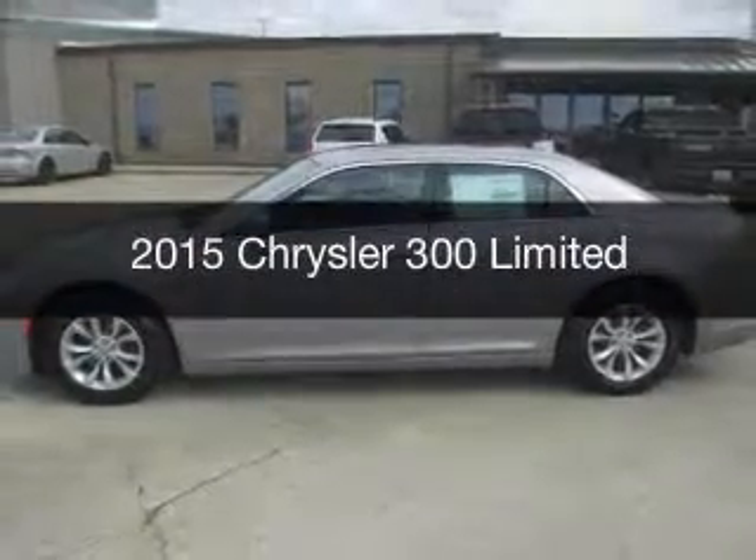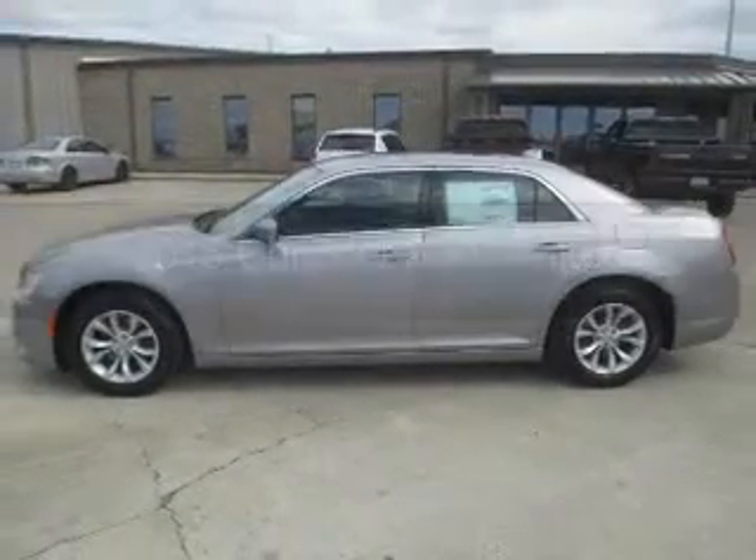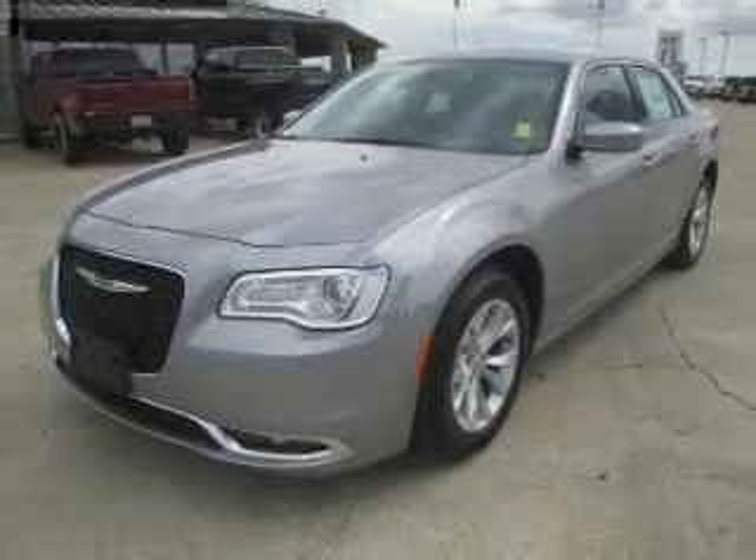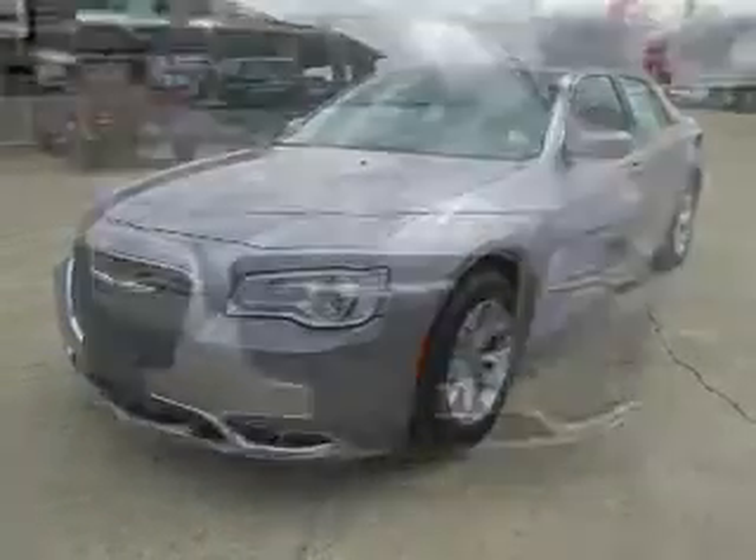This is a new 2015 Chrysler 300. It's powered by rear-wheel drive, a 3.6-liter six-cylinder engine, and an automatic transmission.